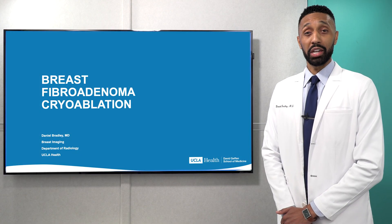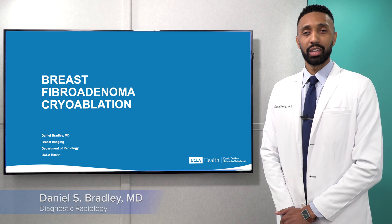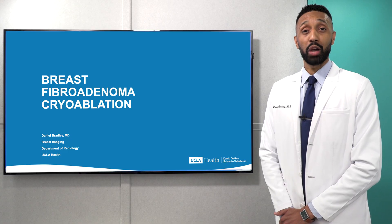Hello, my name is Dr. Daniel Bradley, and I'm a radiologist specializing in breast imaging at UCLA. Today, I would like to discuss a treatment for breast fibroadenomas called cryoablation.